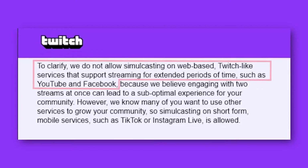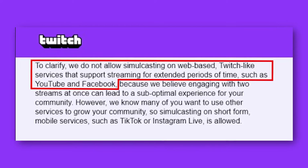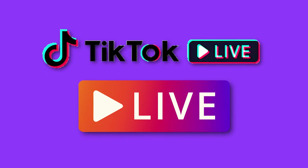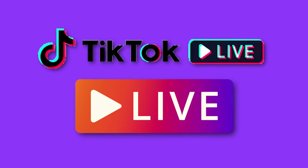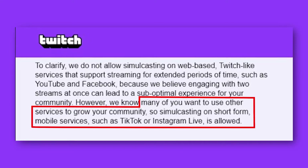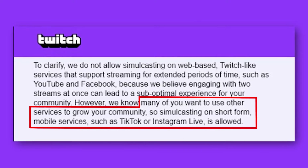To clarify, they do not allow simulcasting on web-based Twitch-like services that support streaming for extended periods of time, such as YouTube and Facebook. So you cannot be on Twitch as a Twitch partner and stream on YouTube Live or Facebook Gaming Live at the same time. This is primarily opening up platforms like TikTok Live or Instagram Live. They specifically say that many of you want to use other services to grow your community, so simulcasting on short-form mobile services such as TikTok or Instagram is allowed.